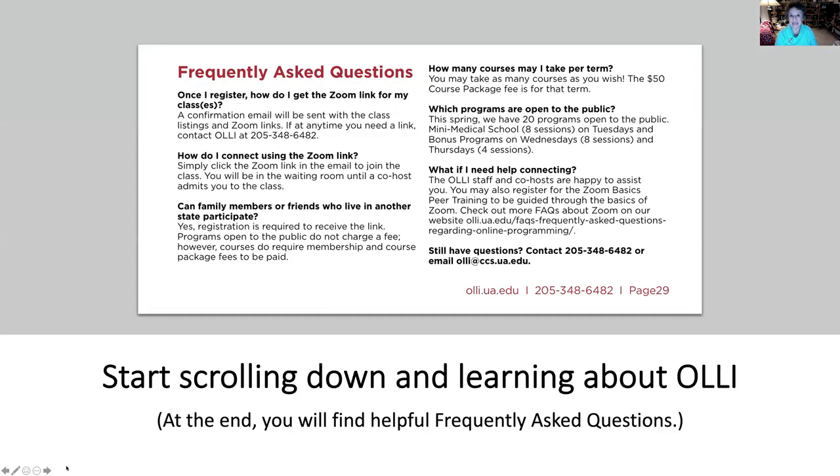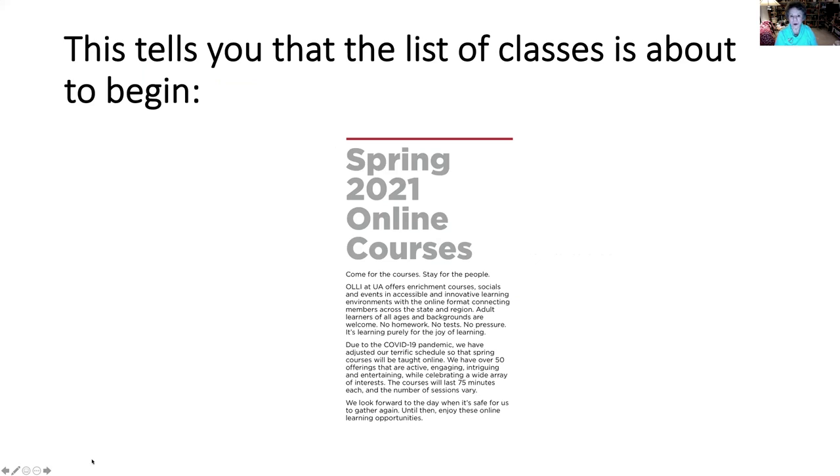At the end of the catalog, you'll find frequently asked questions and some numbers you can call if you have any trouble. As you scroll through the catalog, read all the material and enjoy learning more about our OLLI program. But when you get to this page, you're knowing that you're about to find the list of classes from which you can choose.